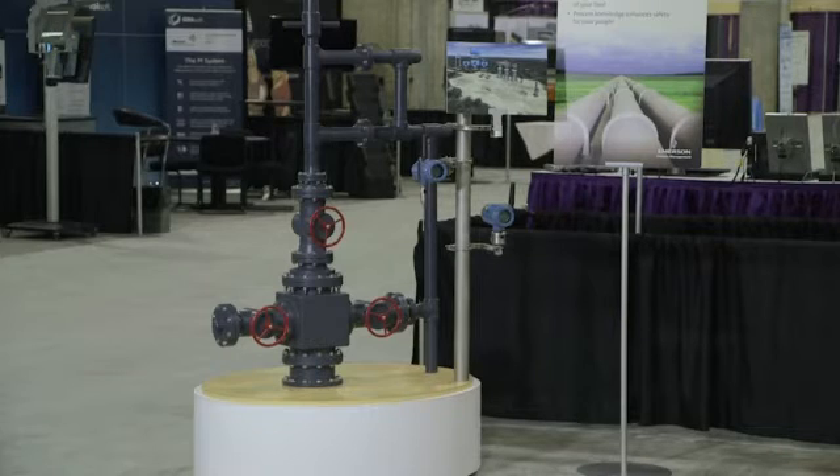First, we're going to talk about the wellhead. At the wellhead, Emerson's integrated solutions make wireless easy with our new integrated wireless I/O module in the ROC and RTUs.